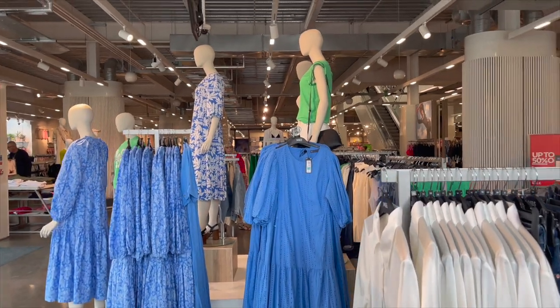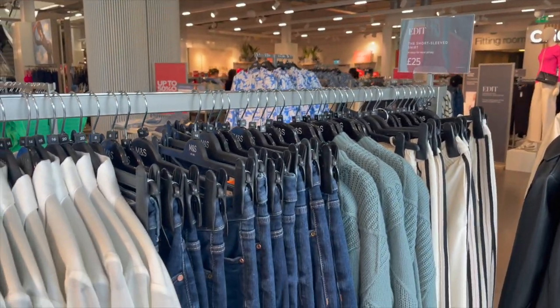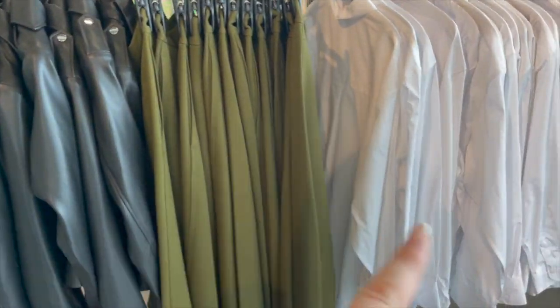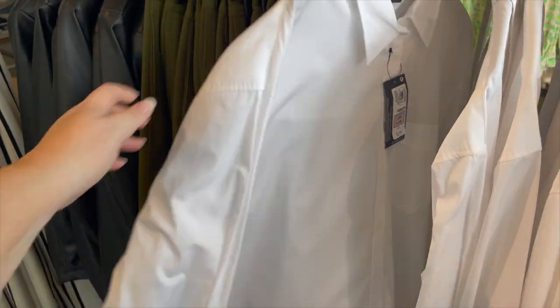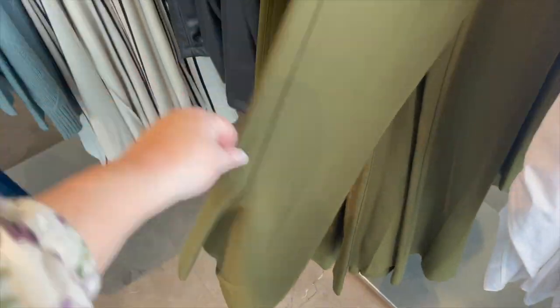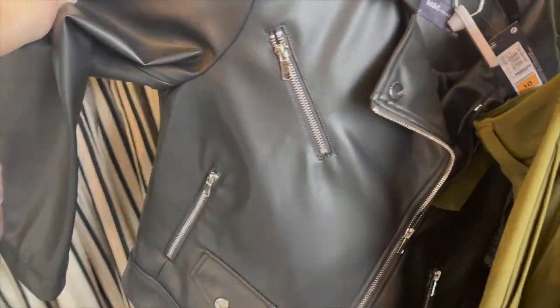They've still got summer, don't get me wrong — they've still got quite a bit of summer — but autumn's coming. I am liking this colour palette. Crisp white shirt, olive green trousers — oh, they're wide leg — and the leather jacket. Oh, this is the same one as the brown one. So soft.